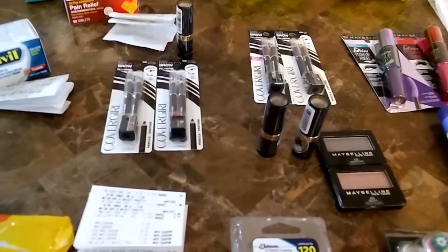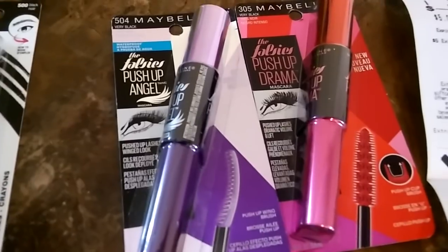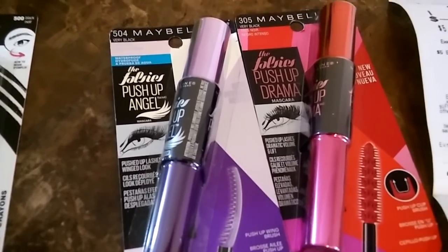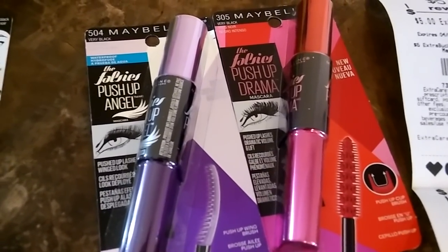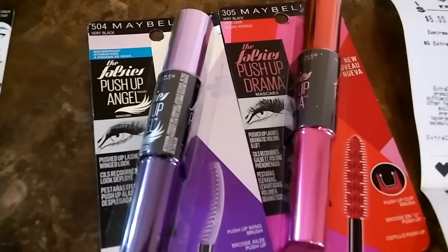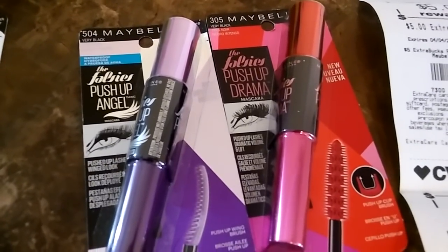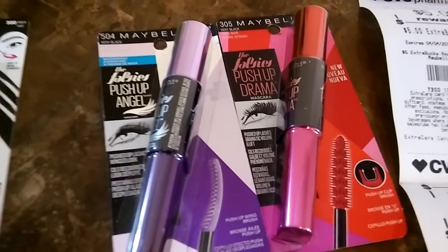This Maybelline mascara — I did this on a separate card. They're $8.99 each, so I got two of them and the total came to $17.98. I had a four-dollar-off-$18 Maybelline coupon, two three-dollar-off Maybelline coupons, and a two dollar off Maybelline CRT. That brought my total down to $5.98, and I got back that five dollar Extra Care book, making both of these $8.99 mascaras only $0.98 for both. Great deal!